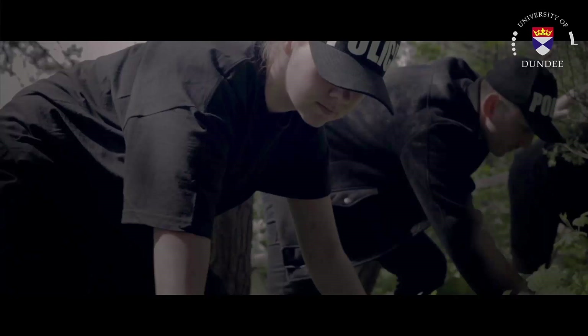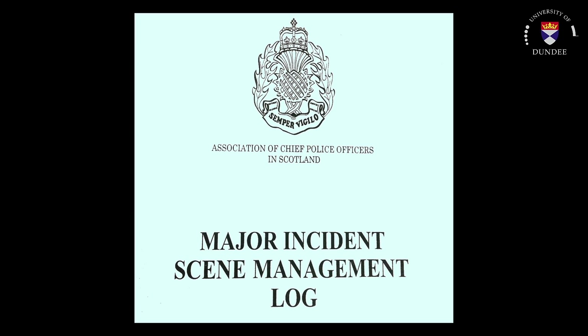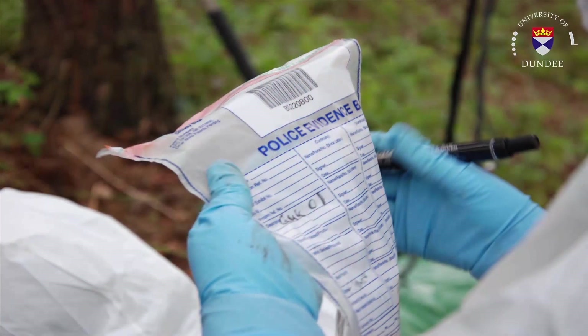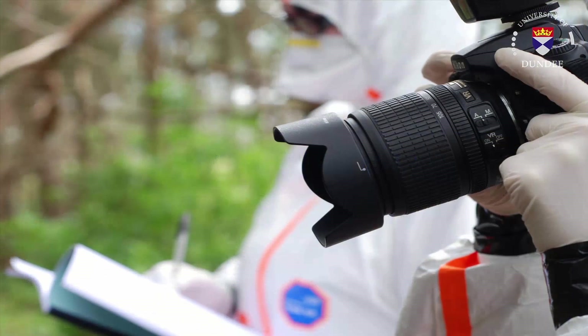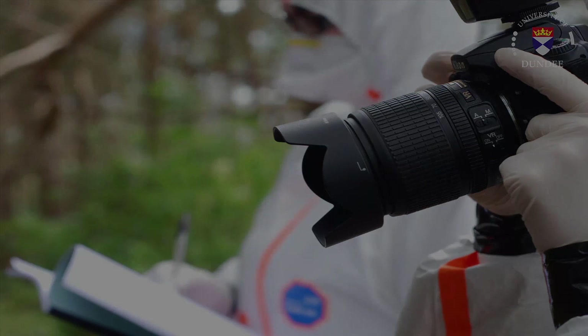This process will be overseen by the crime scene manager, who will ensure the integrity of the crime scene and that the evidence is correctly identified, recorded, recovered, packaged, labelled and removed from the scene. The appropriate forensic specialists will work in conjunction with the crime scene manager and the crime scene investigators to examine particular aspects of the scene as required.